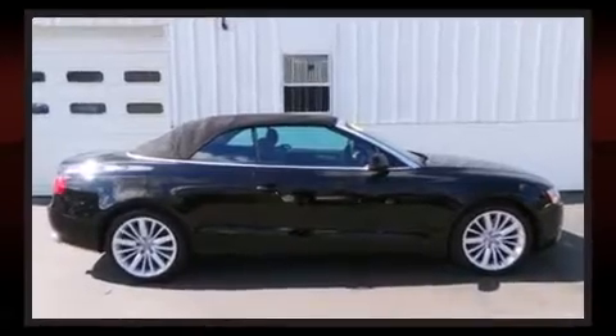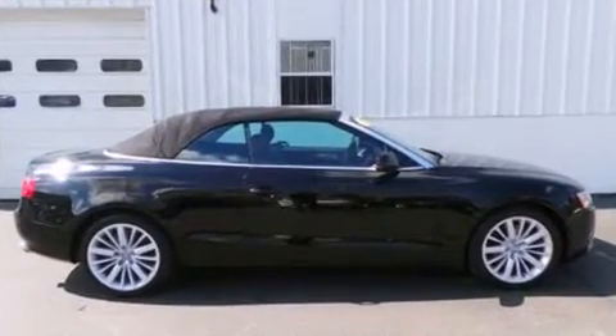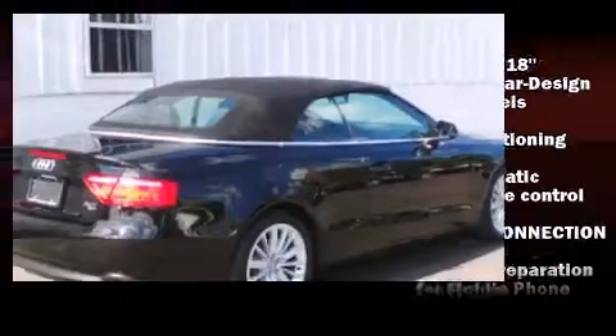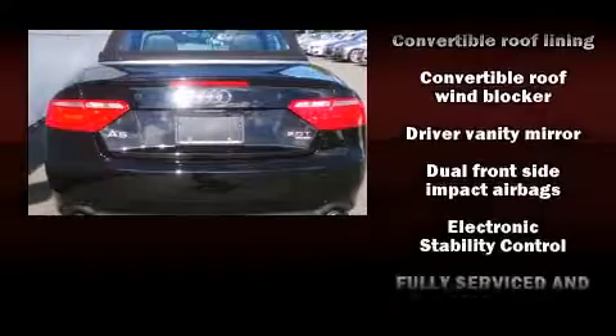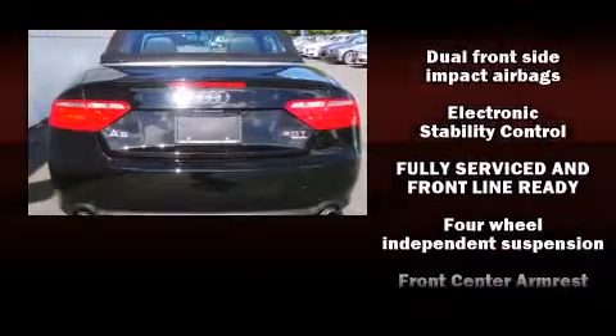Audi ensures the safety and security of its passengers with equipment such as knee airbags, integrated rollover protection, traction control, brake assist, anti-whiplash front head restraint, a security system, and four-wheel disc brakes with ABS.